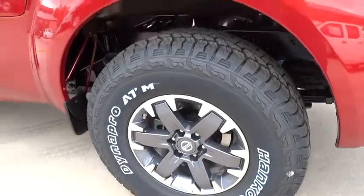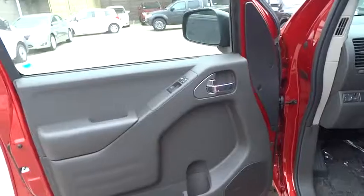Passenger airbag, MP3 player, bucket seats, CD player, power windows, and trip computer.